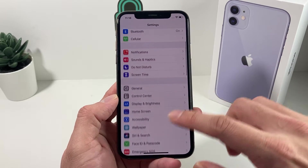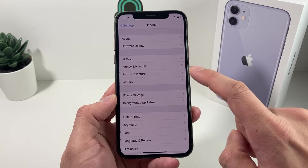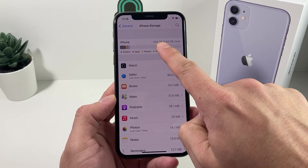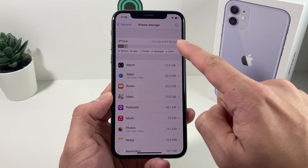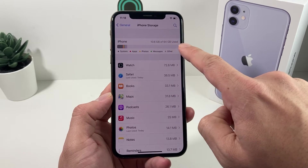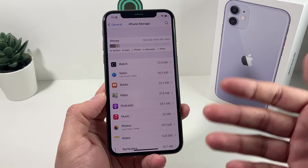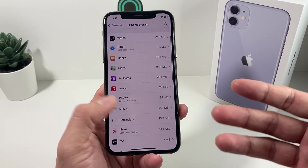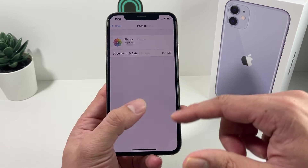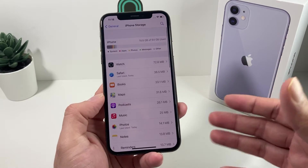The first troubleshooting step is to check your storage on your iPhone. Go into Settings, then General, then iPhone Storage. It's key to look at how much space you've used — as you can see, we used up 10 gig out of 64 gig. If you've used up pretty much all of it with only one or two gig left, the phone won't be able to download the new software because it doesn't have space. You'll need to make room by deleting things like videos and photos — look through the list to see which apps are taking the most space.